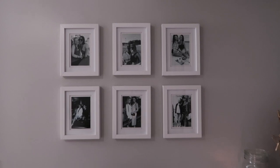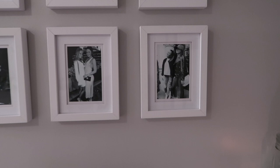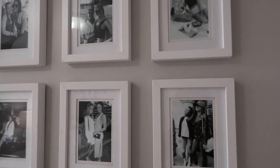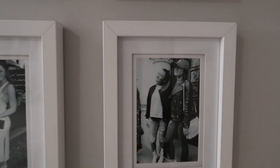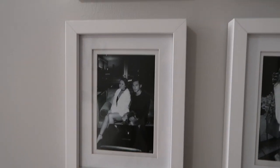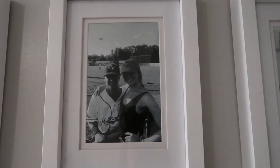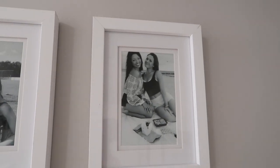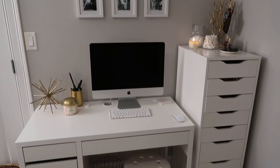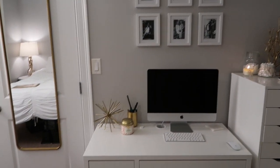Above my desk I have these little white frames from Christmas Tree Shops with printed black and white photos of me and my closest friends — my roommate Kaylee, my friend Emma, my best friend Marcus, my best friend Molly, Ernie, and my best friend Bea. I really like the vibe — it's simple, neutral, and plain.